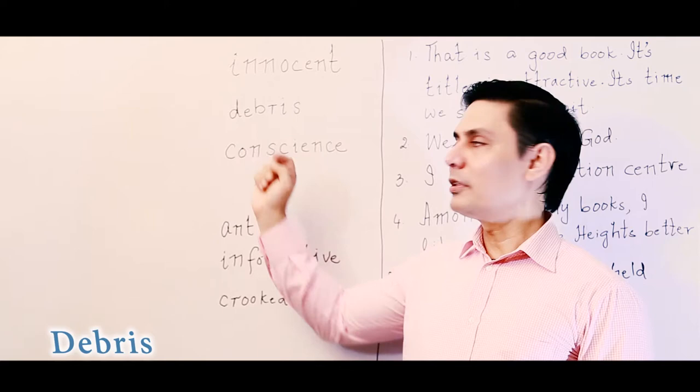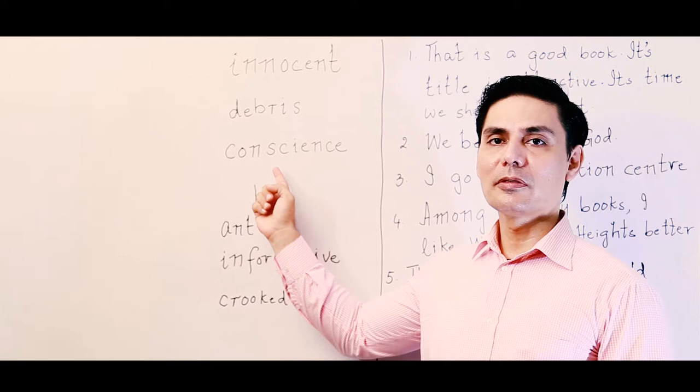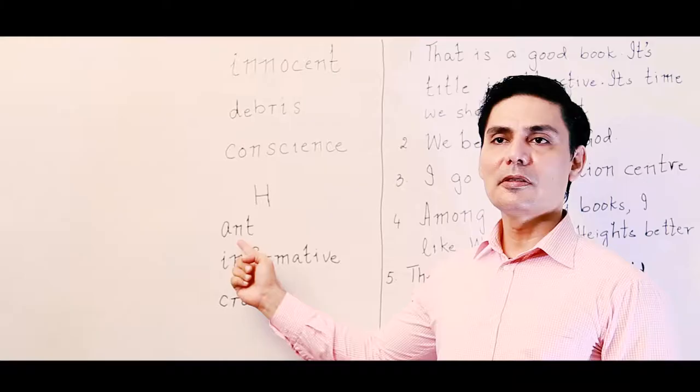The third word is 'conscience.' Some people pronounce it as 'conscience,' but it is not 'conscience' — it is 'conscience.' Next, this letter is not 'h,' it is 'h' — you pronounce it as 'h.' And this insect — you cannot make it your aunt. It is pronounced as 'ant,' not 'aunt.'